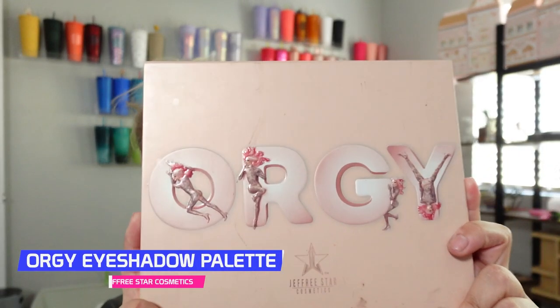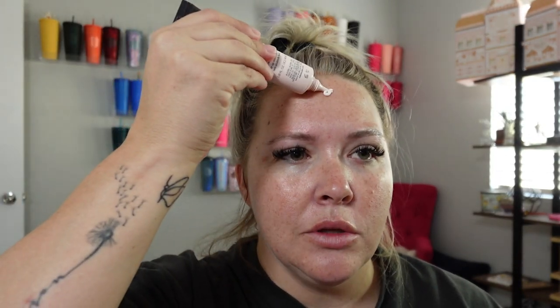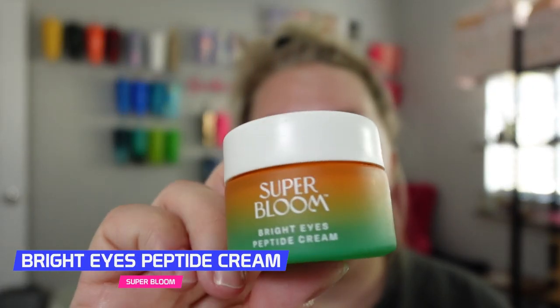We're gonna be using today the Orgy palette. I want to do — I don't know if you guys remember — it was called the Fox look, and I'm going to recreate that look for church today. Couldn't exactly figure out how I wanted to do my makeup, but that's what we're going with. First things first, we're gonna go in with the Estee Lauder primer — it's a really good hydrating primer. I absolutely love it. It feels just like a moisturizer, very hydrating and creamy. Then we're gonna go in with our eye cream, the Super Bloom.